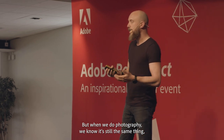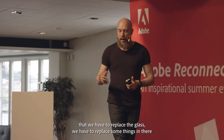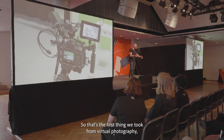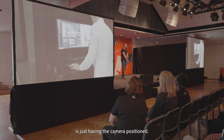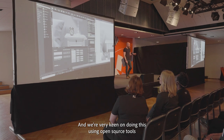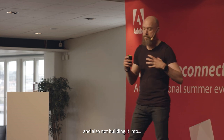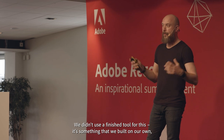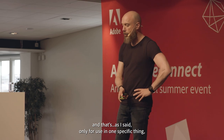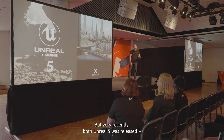But when we do photography, we know it's still the same thing — we have to replace the glass, we have to replace some things in there to make it market relevant. So that's the first thing we took from virtual photography: just having the camera position. We are very keen on doing this using open source tools, not building it into a finished tool. It's something that we built on the road, and that's only for one specific thing — tracking the camera and object.